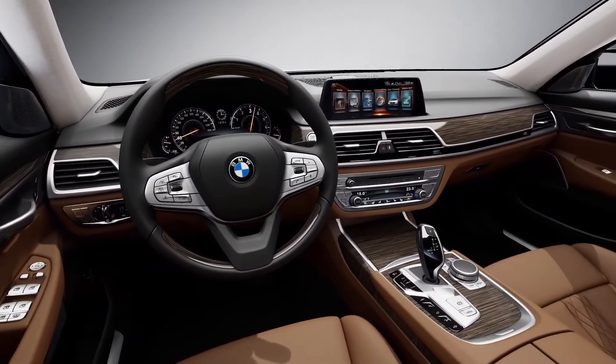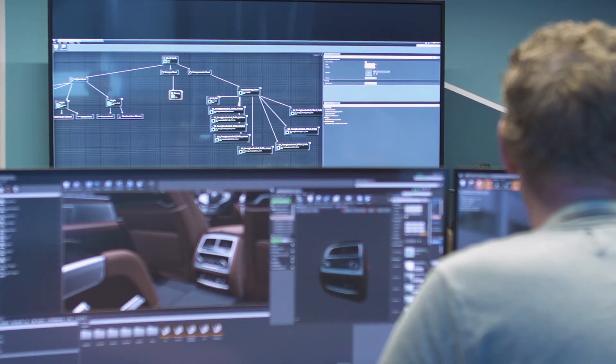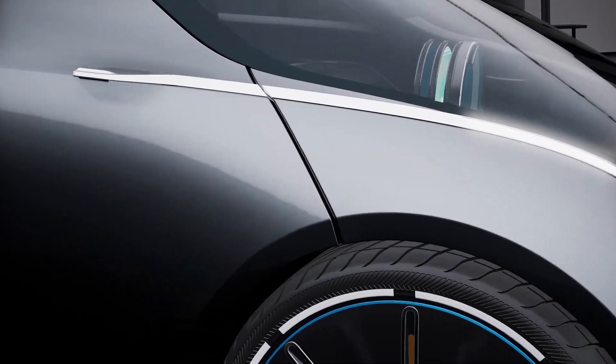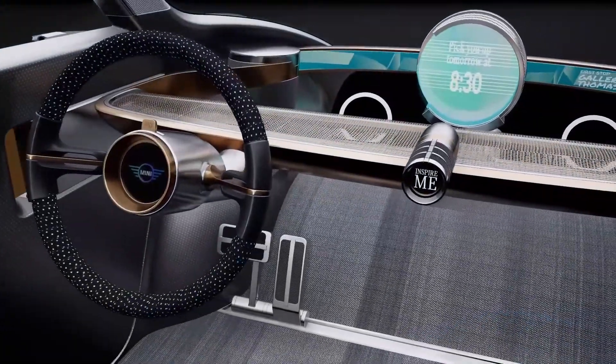You can set up a much better feeling for the customer experience at the early phases of the car. It really gives us the possibility to be very agile in the development, to have a very short iteration with all the designers, with the engineers, and we got to a new level of discussion.